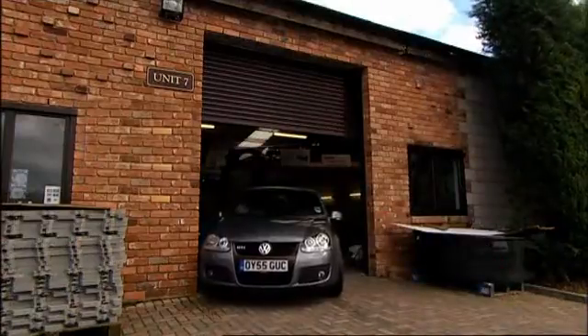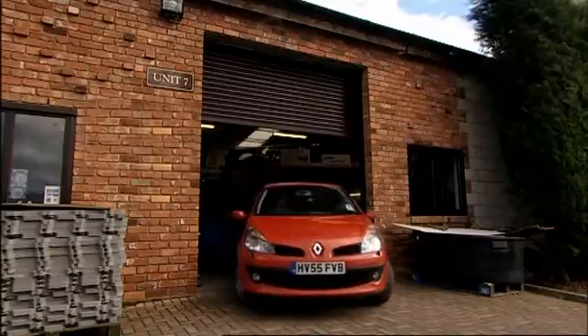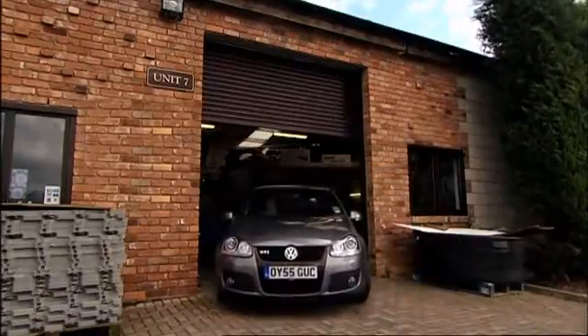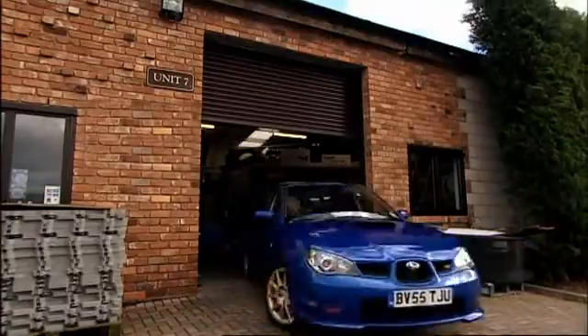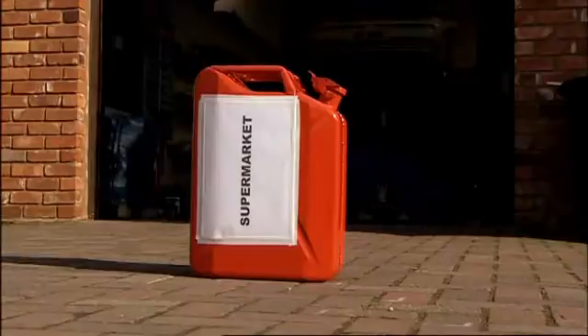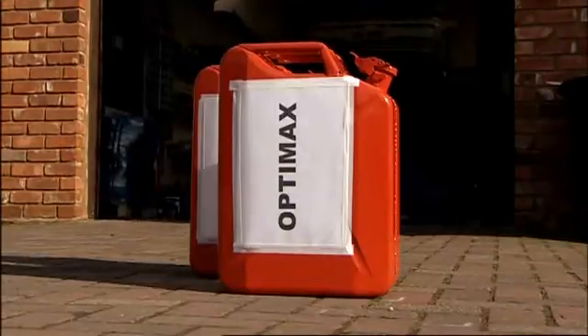We want to know whether Ultimate and OptiMax make your car go faster. We've got three cars with very different performance levels: Renault's new Clio, Fifth Gear's current car of the year the VW Golf GTI, and the latest Subaru Impreza. And we've got three fuels: ordinary unleaded from the local supermarket, some Shell OptiMax, and some BP Ultimate.